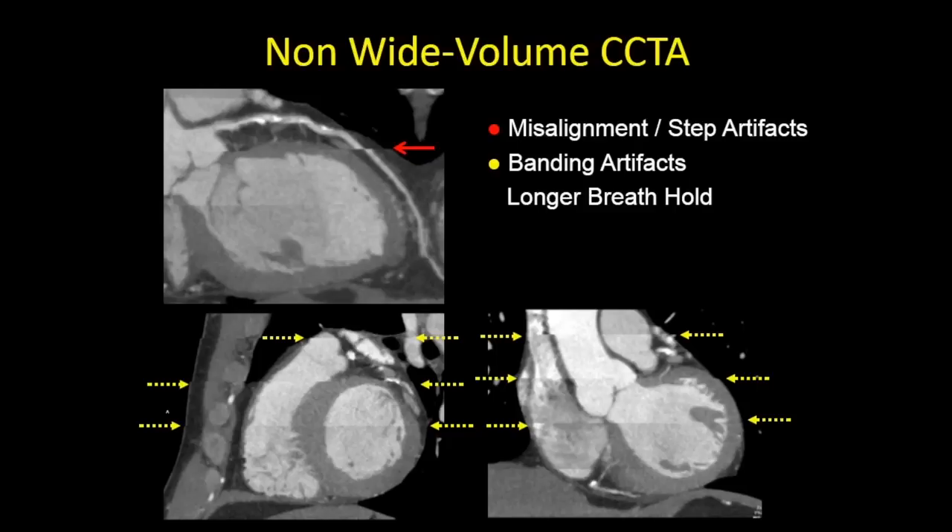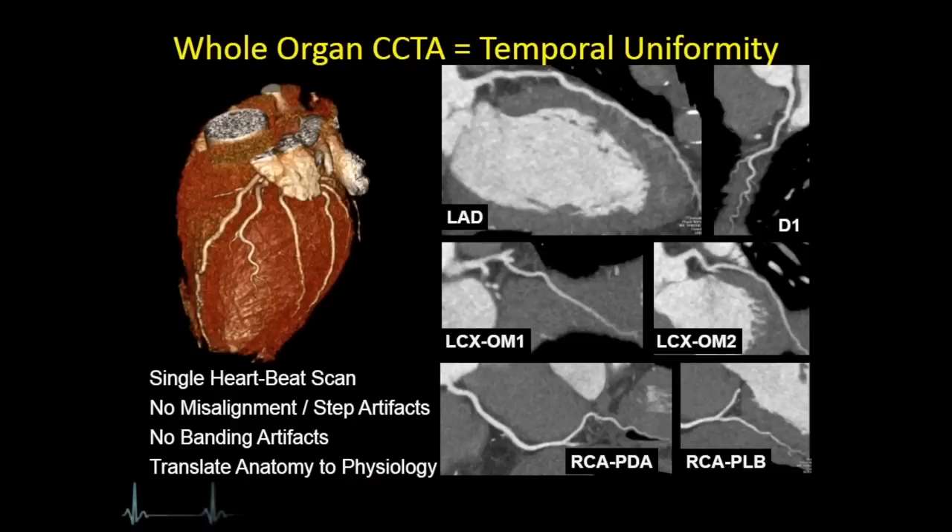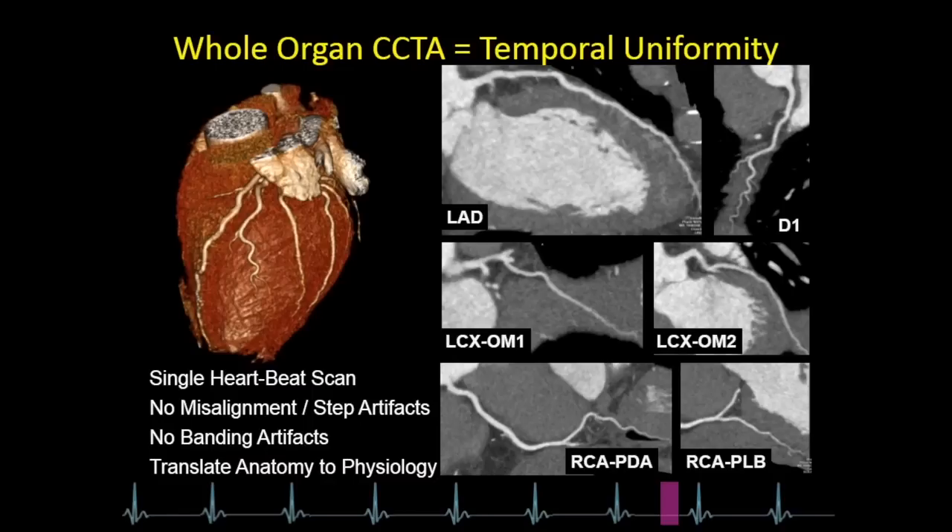There will be banding artifacts, and patients will have to hold their breath for a longer time. With a wide detector, you have temporal uniformity. This is a single heartbeat scan — it's a fraction of a heartbeat. There's no misalignment artifacts, no stair-step artifacts. And because the image quality is better, you're able to translate from anatomy to physiology.